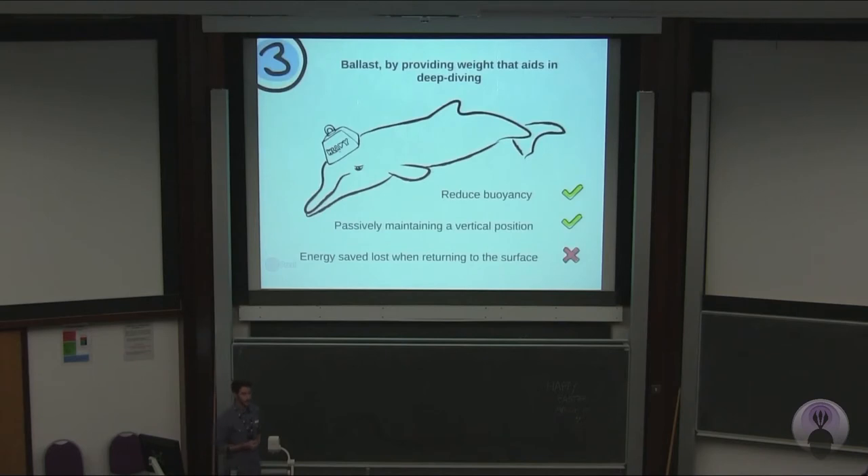Another hypothesis is that it could be a ballast — it could serve for the animal to reduce its buoyancy, as it is a deep diver, and it would passively maintain a vertical position while going to hunt. But there's something about it: the energy it would save by descending quickly to its hunting ground would be lost when it has to come back to the surface to breathe. So that would not compensate everything.